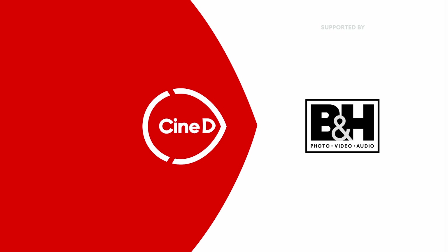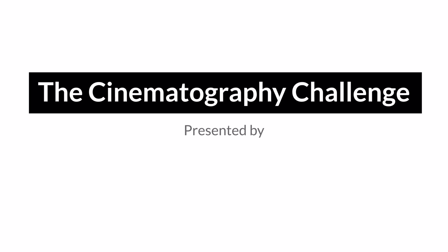CineDee, your digital cinema tech resource, supported by B&H and CVP. Hello, everyone. My name is Graham Ehlers-Sheldon, and I'm a Roscoe and Sigma ambassador and filmmaker. And this is the Cinematography Challenge, sponsored by Roscoe and Sigma.